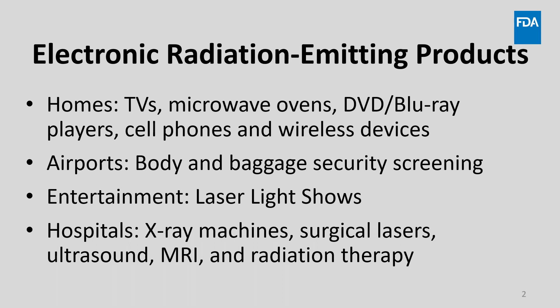There are hundreds of electronic radiation-emitting products being invented and introduced on the market every day. Most American homes have TVs, microwave ovens, DVD or Blu-ray players, and cell phones and wireless devices. Any traveler will have his or her baggage examined by airport security. Hundreds of thousands of people enjoy laser light shows every year, and most hospitals have a variety of diagnostic x-ray systems, surgical lasers, ultrasound machines, perhaps magnetic resonance, and radiation therapy systems as well.